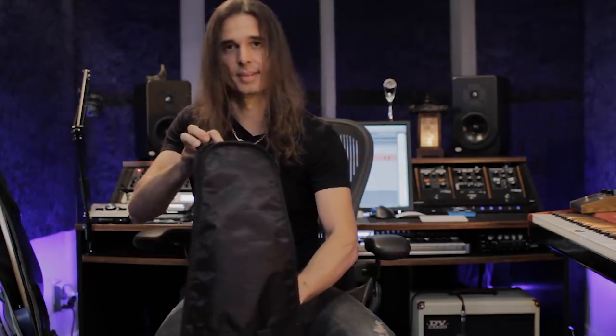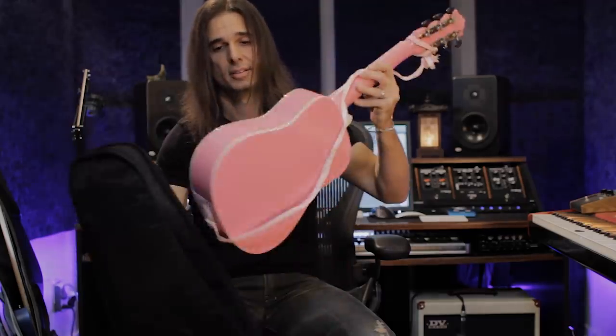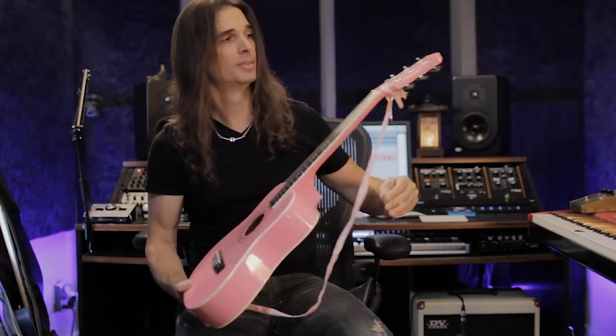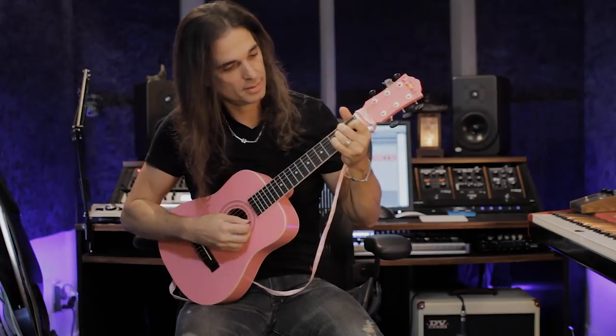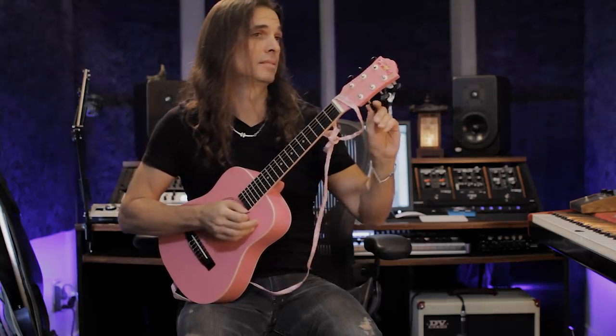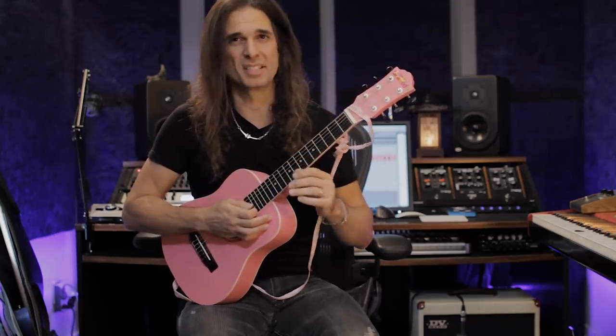I think this is gonna be the first time I show this guitar in public. Actually, it's the guitar from my daughter. It's beautiful — it's not an Ibanez, but it has some kind of a sitar vibe to it.